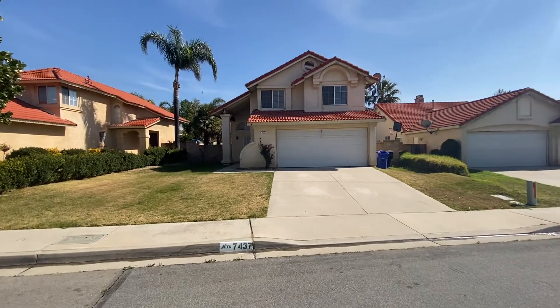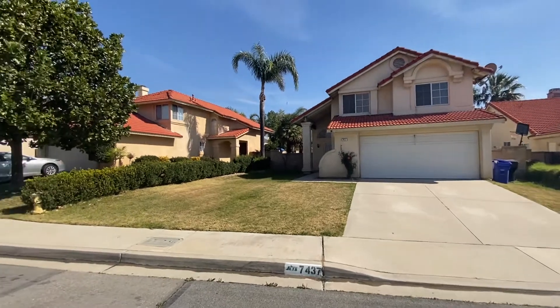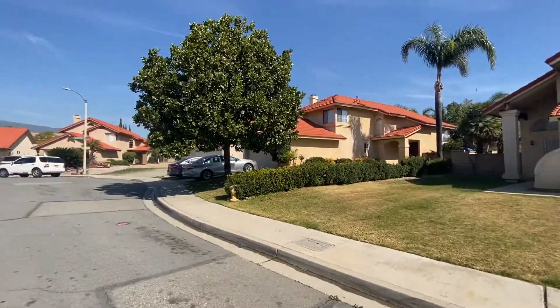Here we have one of our available rentals on Mayflower Street in Fontana. It's a three-bed, two-and-a-half-bathroom home. We take a quick look around the neighborhood.